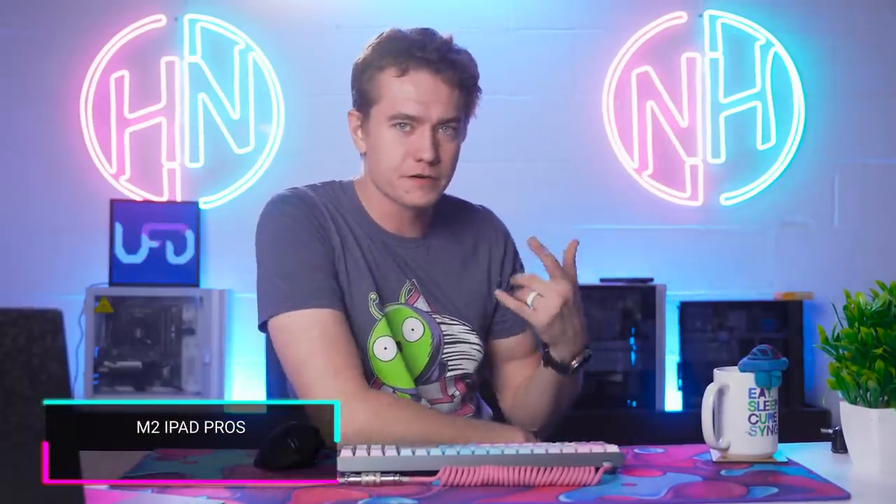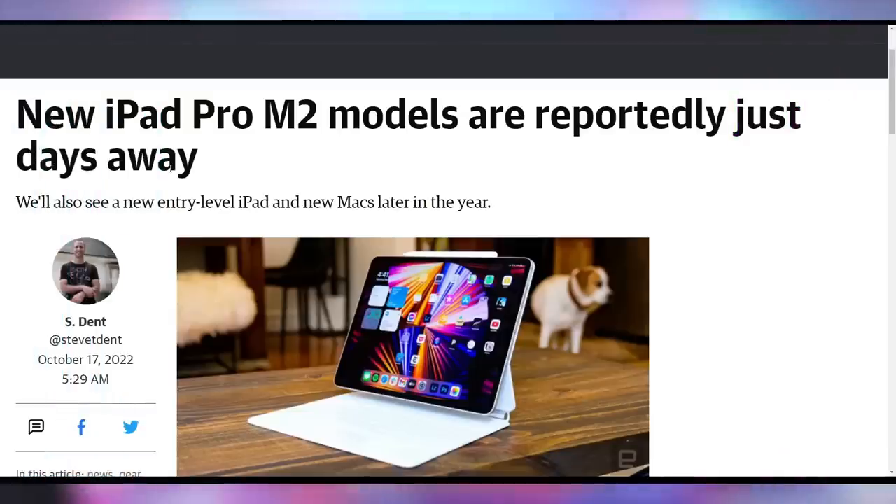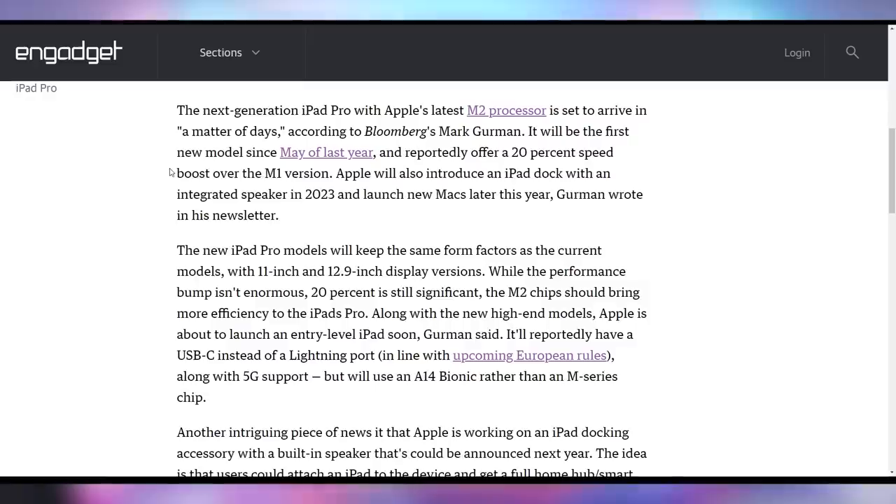New iPad Pro M2s are likely rolling out within the next few days. Bloomberg is reporting that Apple is getting ready to ship them with up to a 20% clock speed boost, as well as an iPad dock with an integrated speaker coming sometime next year — which I kind of dig. Apple has likely better vertical integration than Google's similar approach, making it make more sense within their ecosystem. I'm excited to see it.